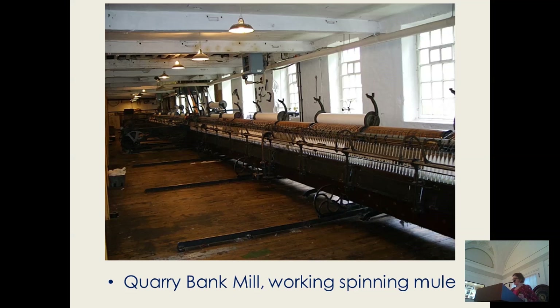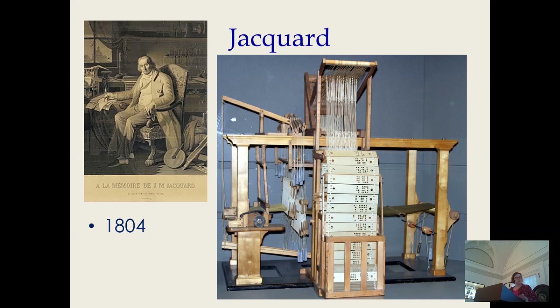Eventually as many as 128 threads could be spun at once. This obviously sped things up, readying more thread for weaving. Frenchman Joseph-Marie Jacquard invented what was really a proto-computer. Each card, punched with a different set of holes, would tell the loom what threads to raise for each weft thread to go through. You could program a complex design that previously only could have been woven by a highly trained weaver, something America was very short on.